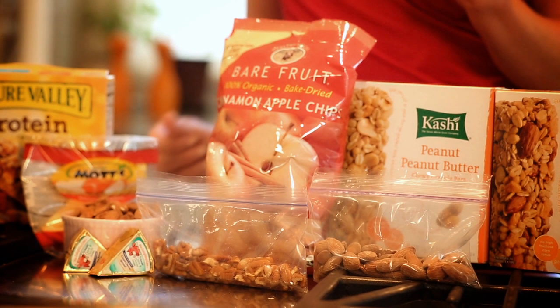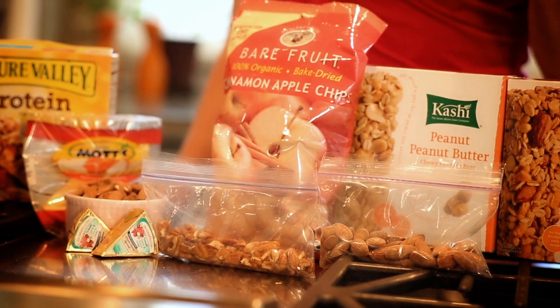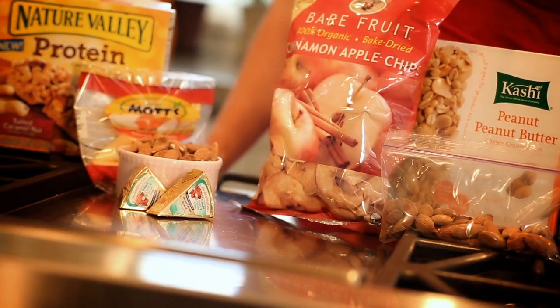These apple chips are also really great for a sweet treat. They're freeze-dried, so they have a texture kind of like a chip. And we'll add healthy fats and protein with a serving of nuts — any type of nuts are going to be nutritious, and you can make your own little single-serving packs.